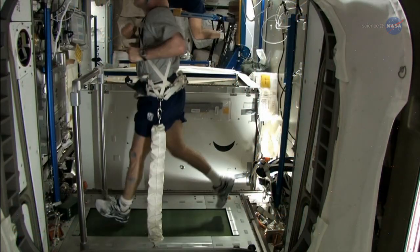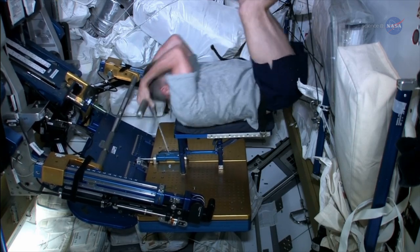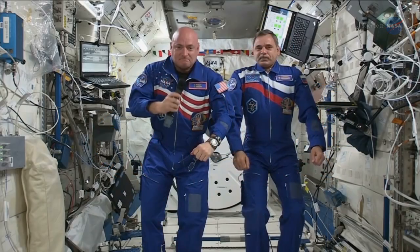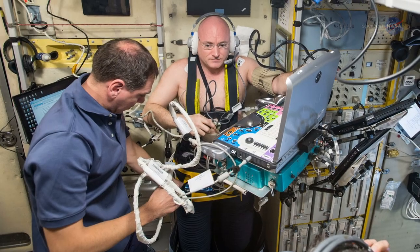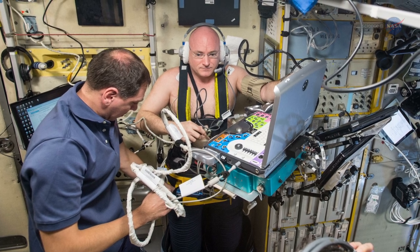Stenger and company will also be looking at other things that might exacerbate vision problems on the space station. For example, we may find that an exercise that's good for bone or muscle is bad for elevated intracranial pressure. Space travel veterans Scott Kelly from NASA and Mikhail Kornienko from Roscosmos are the first test subjects for this study. They will spend nearly a year aboard the station — twice as long as a typical crew member — with measurements taken early in their flight, at its midpoint, and about 45 days before they return.